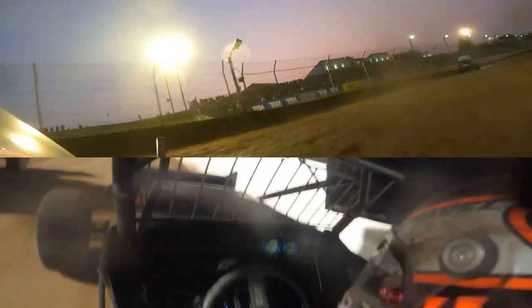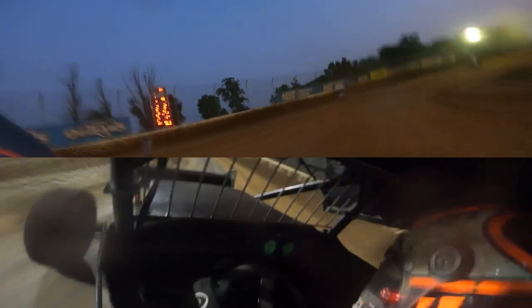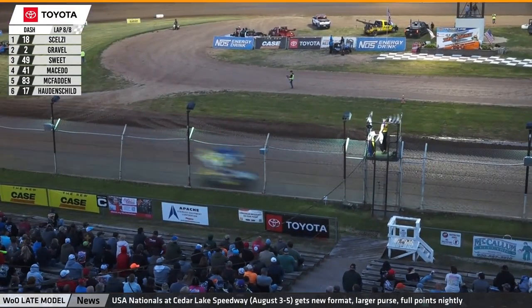Giovanni Selzy extending the advantage to 1.4 seconds, looking to put himself in a prime spot for his first World of Outlaws win of the season. He owns five in his career, including that first one back in 2018 when he became the youngest ever to win with the greatest show on dirt. One lap remaining — David Gravel up high off turn four with an opportunity. Checkered flag waves — Giovanni Selzy gets the win in the Toyota Dash. David Gravel finishes second.